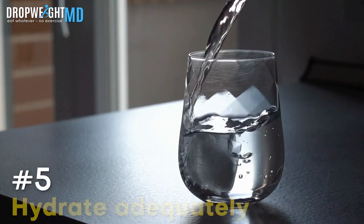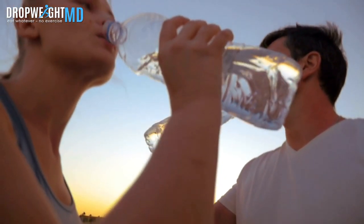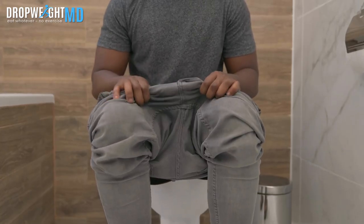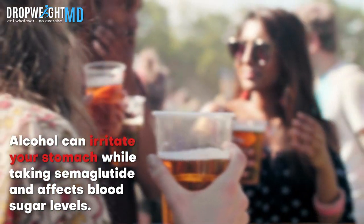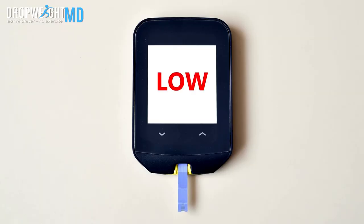Number five, hydrate adequately. Not only is this essential for optimal function, it's even more important to drink at least 80 ounces of water per day to optimize weight loss and also prevent some of the side effects of semaglutide such as constipation. Number six, limit your alcohol consumption or abstain from it. Alcohol can irritate your stomach while taking semaglutide and affects blood sugar levels. It can lead to excessively low blood sugar levels and also increases the risk of developing pancreatitis.